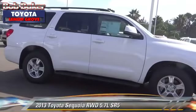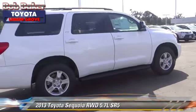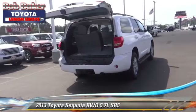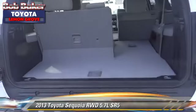The 2013 Toyota Sequoia SR5. With an automatic transmission, this vehicle is well-equipped. This Toyota features alloy wheels, towing package, and tilt wheel.